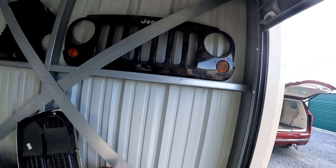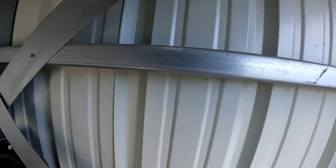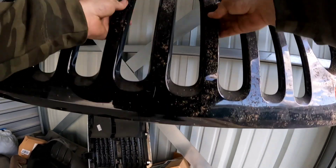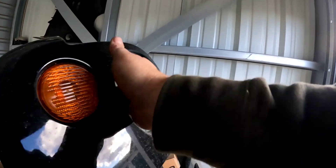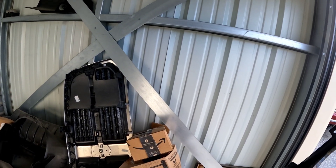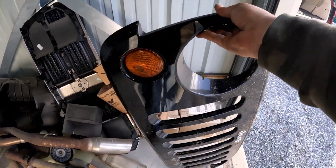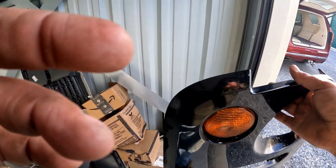Alright, check it out. First thing I saw was the Jeep grill and I don't know what Jeep it's from. All the clips seem to be there and it seems to be reusable, so I'm sure I can get some money out of that.